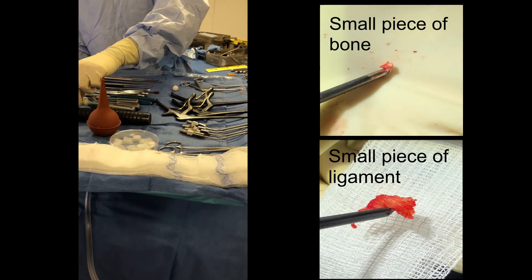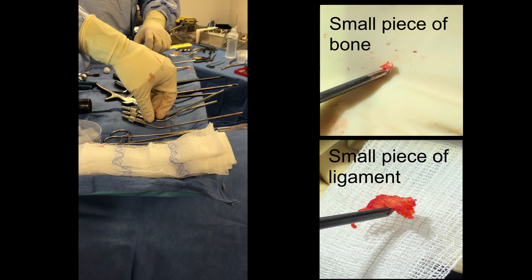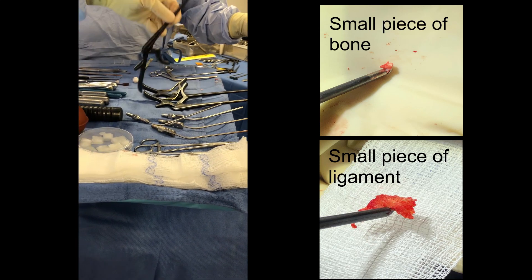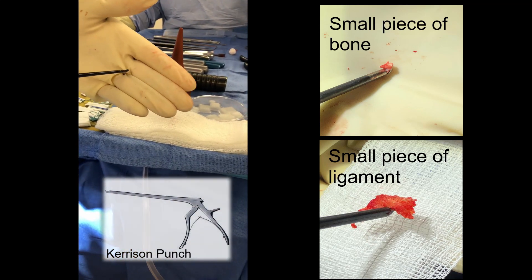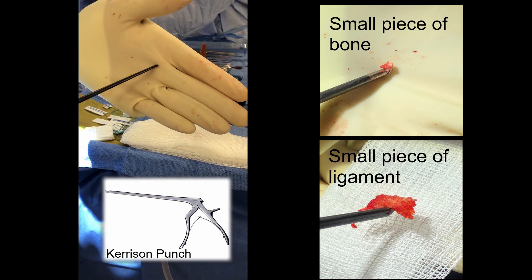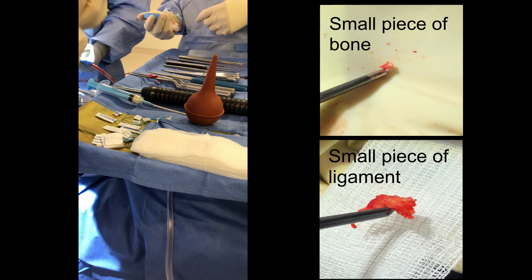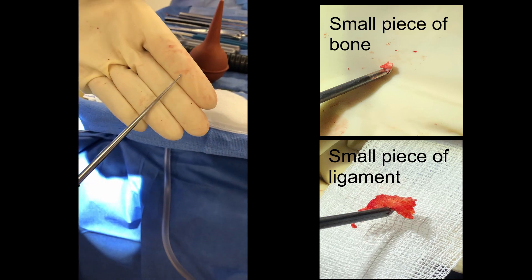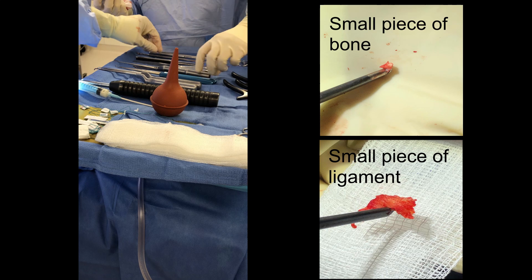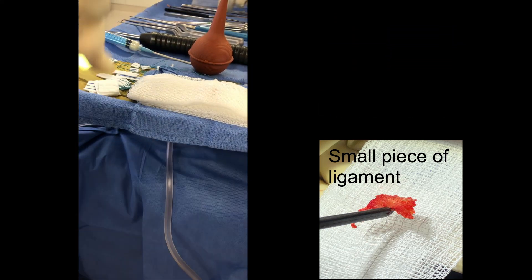Here we are doing a micro decompression, and some of the instruments that we use: these are little baby suctions. These are called Kerrison punches, and this is what we use to go underneath and then punch and remove the bone spur and some of that ligament that's pushing on the nerve. We also have these little curettes that we use to spur off the nerve, and nerve hooks as well — all kind of microscopic instruments.